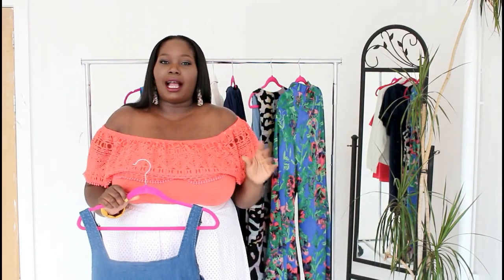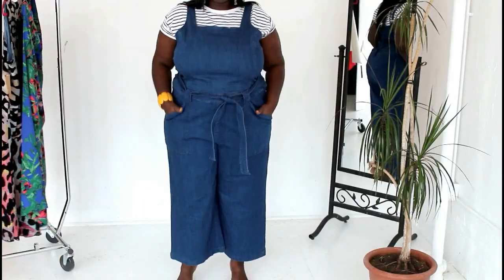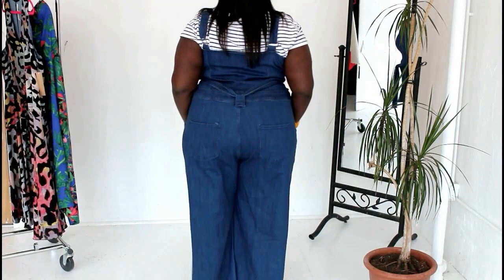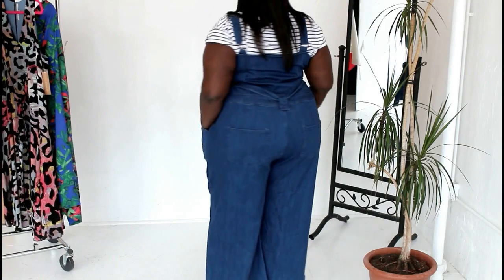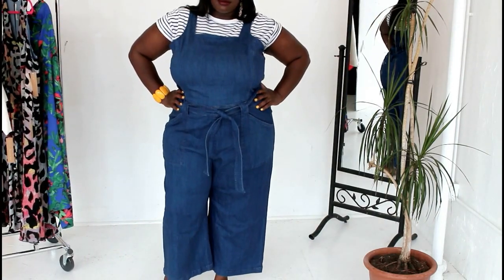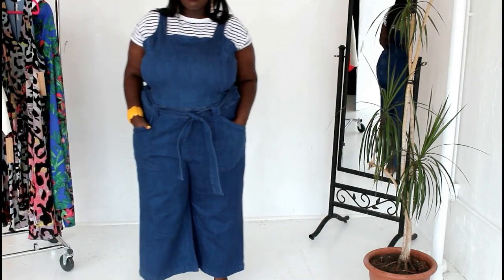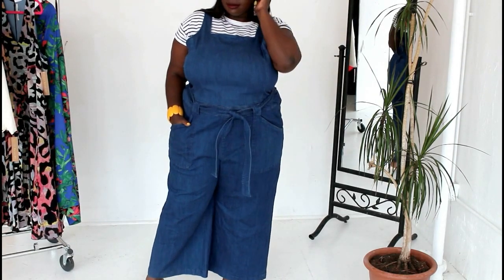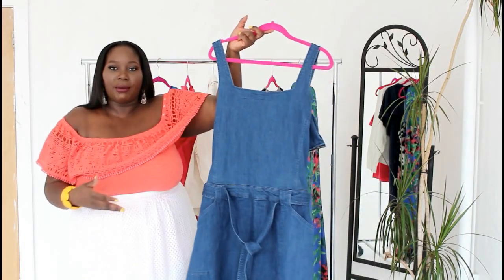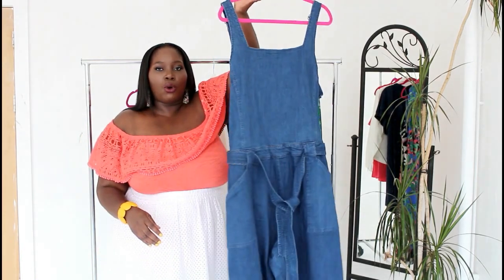Or you can get really fashion-forward and wear an off-the-shoulder top or even a cold shoulder top under it — pairing it with different things to create a very stylish look. I love that this comes in plus sizes, because you don't really often get to see pieces like this in plus size. A lot of people think you can't wear this stuff, but I love this jumpsuit. It is so cute and fashion-forward.